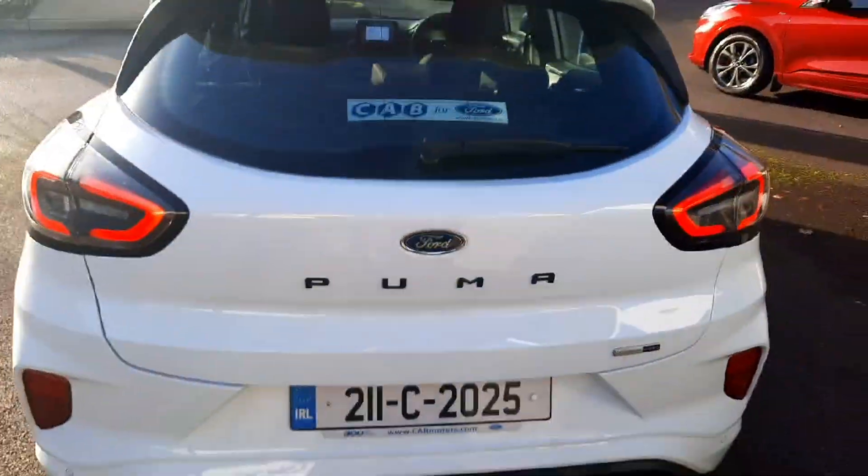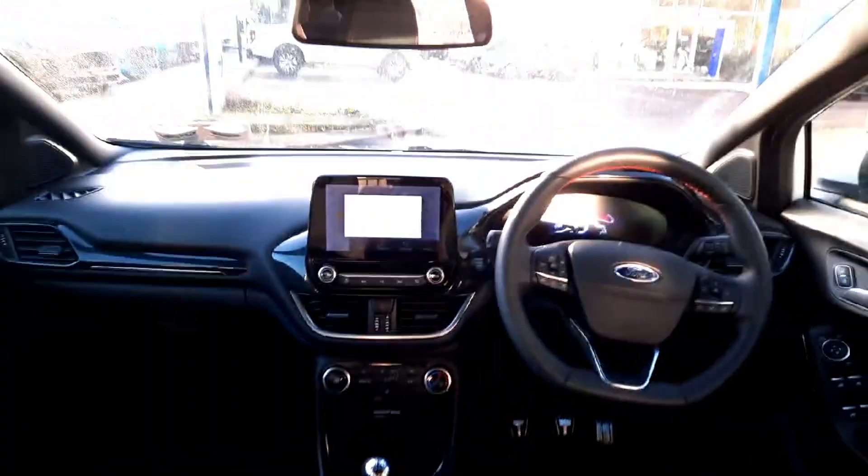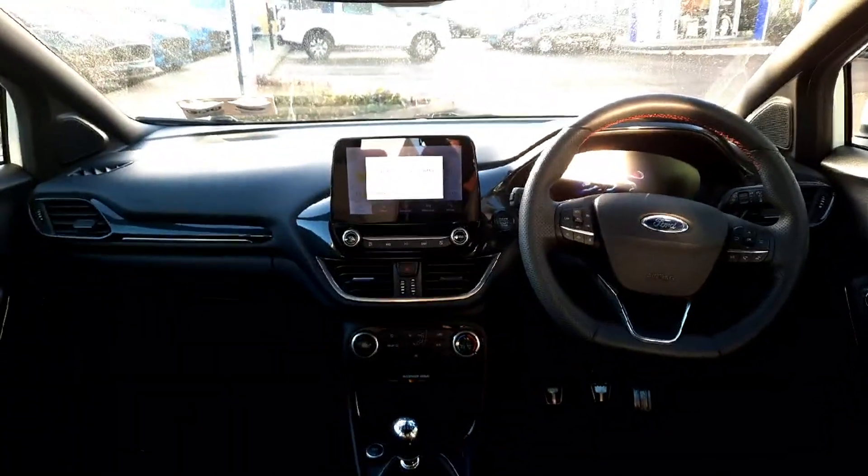The boot is very spacious, as it's on two levels. Here we have the sporty seats with red stitching. Some of the features on this car include a multifunctional steering wheel,